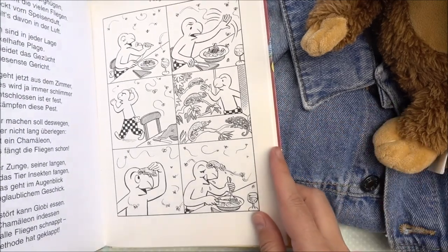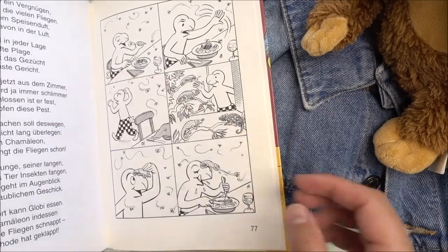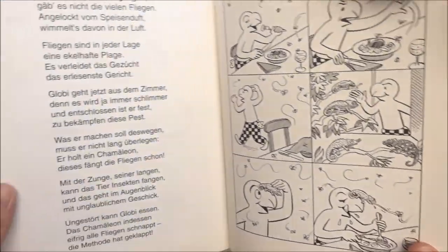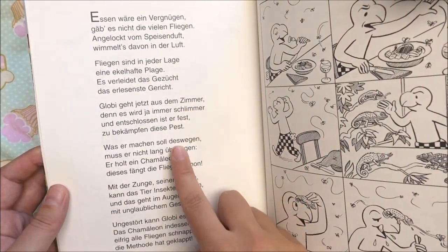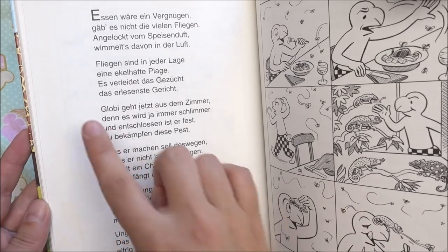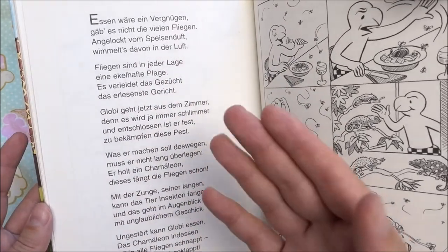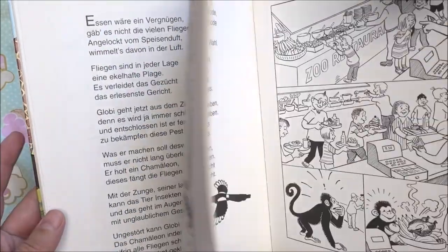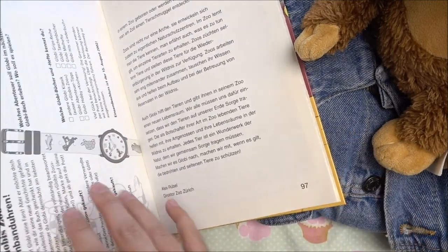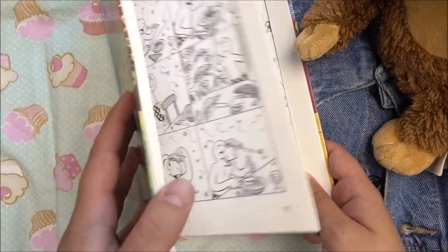Well, in real life I think it doesn't work, but I've never tried it. Next to the story there is also text written in rhymes, so every line ending rhymes with the other. The whole book has 97 pages full of rhymes, stories, and sketches from Globby.